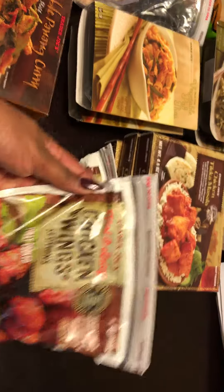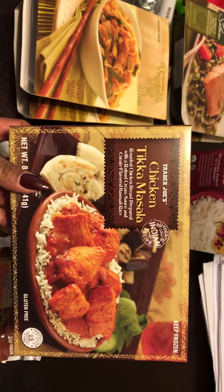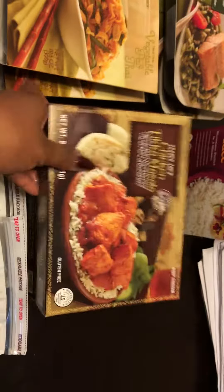I got two bags of the hot and spicy chicken wings to bake in the oven to make them crispy. I got the chicken tikka masala — this is really good, a quick meal. And a box of organic jasmine rice.